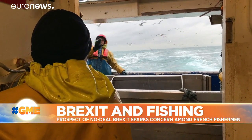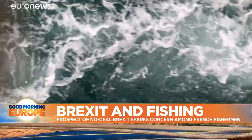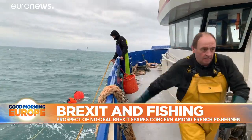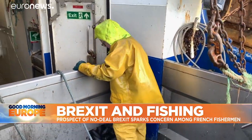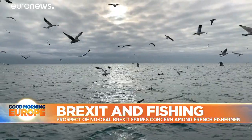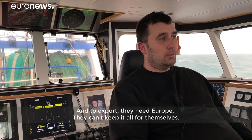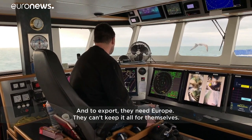Despite their worries, these fishermen haven't lost hope. If the Brexit deal does go through, it will guarantee access to British waters during the transition period and allow enough time for a new fishing agreement. In the event of a disorderly Brexit, they are confident that the British fishing industry will want to negotiate — the production they make is not only consumed domestically, so they are obligated to export. And to export, they need Europe. They can't keep everything at home.